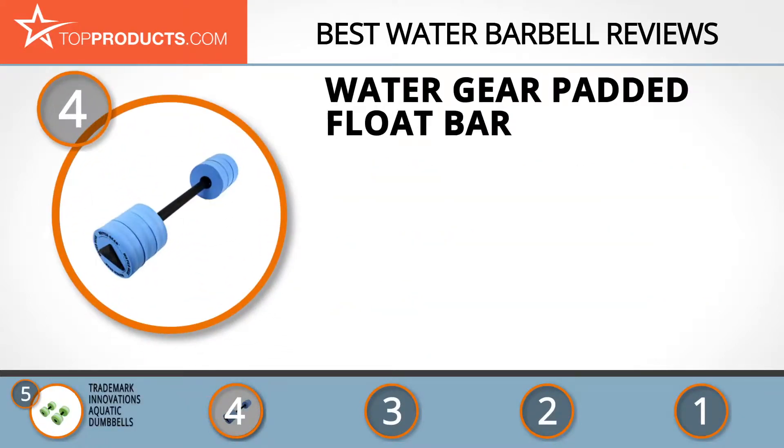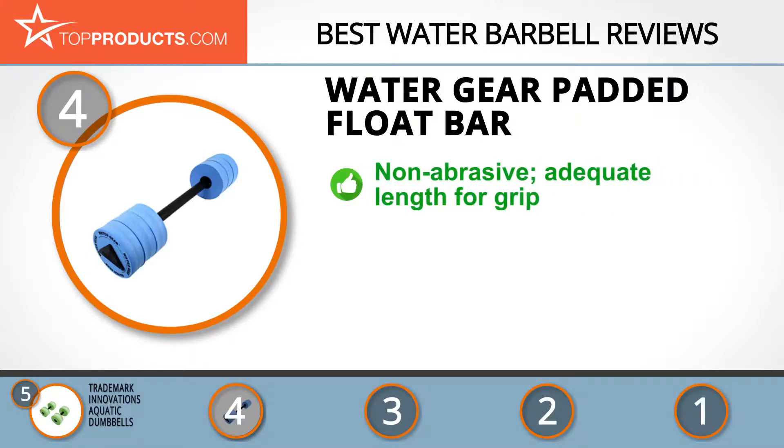Next on our list at number four is the Water Gear Padded Float Bar. Water Gear was founded in 1994 with the purpose of providing water lovers with dependable products for their water activities at a reasonable price. Their padded float bar boasts 6-inch buoys with a 27-inch padded bar that allows you to enjoy your exercise without fear of blistering your skin or knuckles.